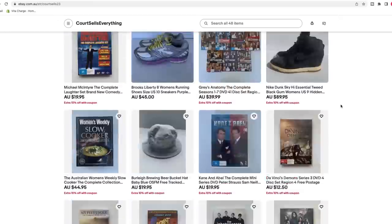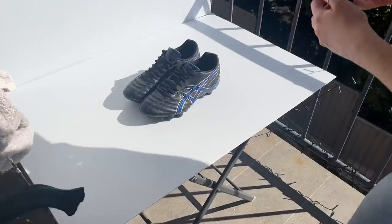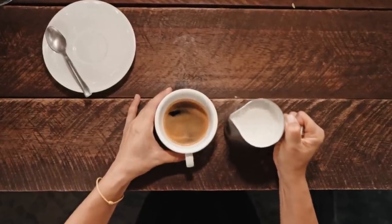Three weeks ago, Courtney and I started an eBay store from scratch. Our goal is to generate enough sales so Courtney can make $450 profit per week, which will allow her to quit her part-time job as a barista.